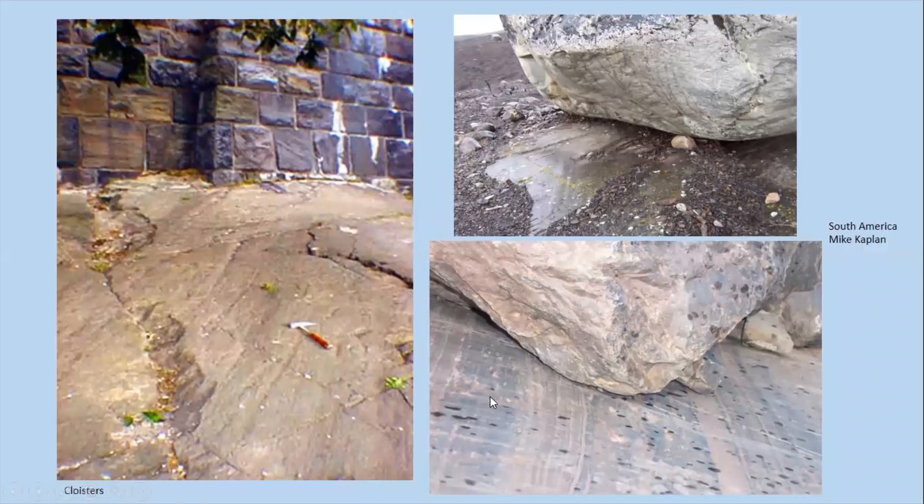The first line of evidence I'll mention that we find around New York are what we call striations or glacial grooves. They're evidence that the ice sheet was flowing over the rock. The bottom of the ice sheet is quite dirty because the glacier carries a lot of sediment it's eroded from its base. This debris at the bottom of the glacier will scratch the rock underneath it — boulders are scratching the rock underneath. The example on the left is from the Cloisters in northern Manhattan, where the glacial striations or grooves run from the bottom left of the photo towards the upper right.